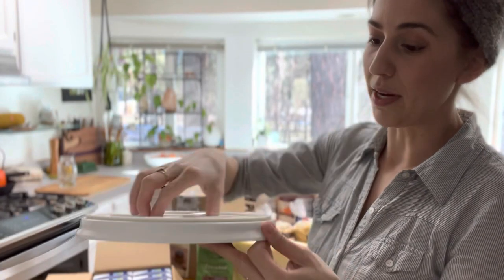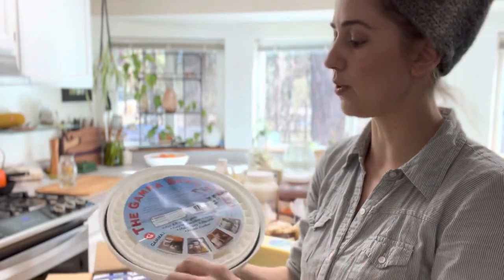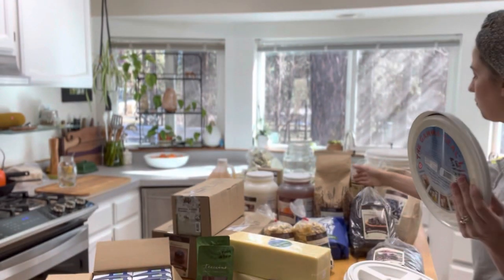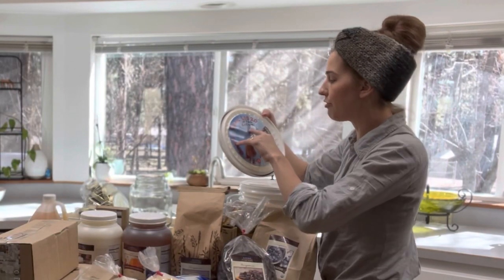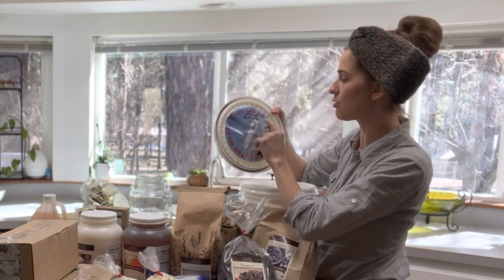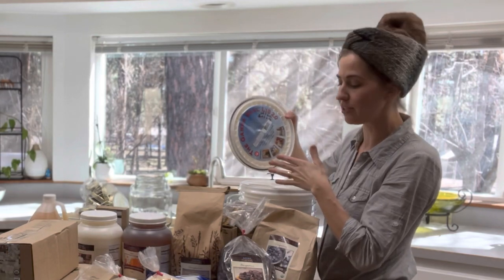Once you have these secured on top of your buckets you can easily get in and out with this awesome lid. These are the two-gallon lids and I'm going to be putting the nine grain mix inside. The buckets were a pack of three for $10.95 and the gamma seal lids were a pack of three for $16.20.